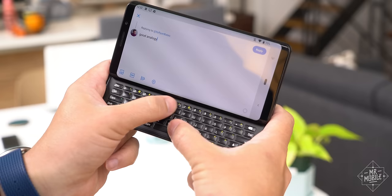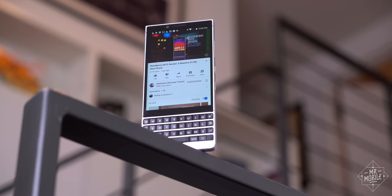Folks, we're barely 30 seconds in, and I guarantee you someone is already down in the comments saying keyboards have no place on a phone today. Well, I've spent the last three years arguing otherwise, thanks to devices like this one.